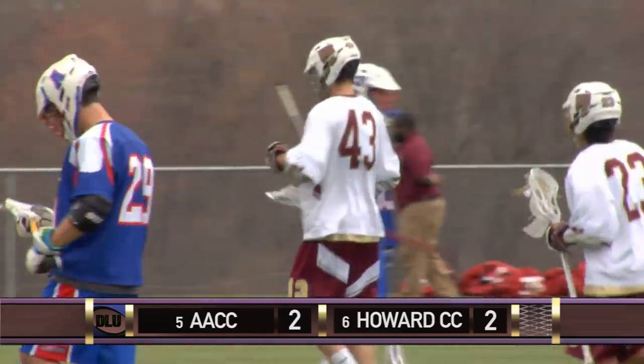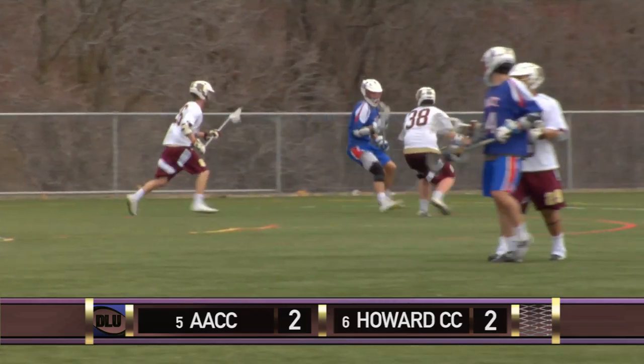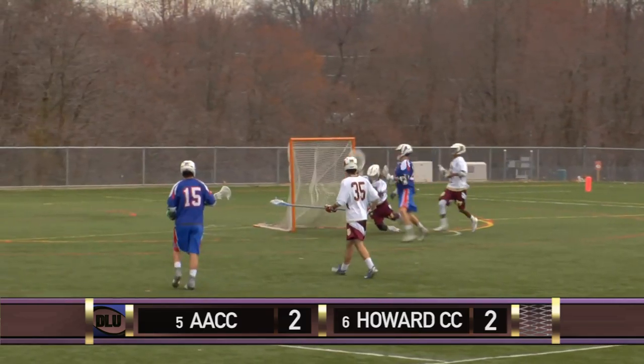Josh Venturelli ties the game off the feed from Mitchell. Robertson is hit with a one-minute slash. Anne Arundel backed up a shot — they're a man down, looking to kill the penalty. But HCC's defense is extending a little too much, leading to a backdoor cut by Anne Arundel for an easy goal.